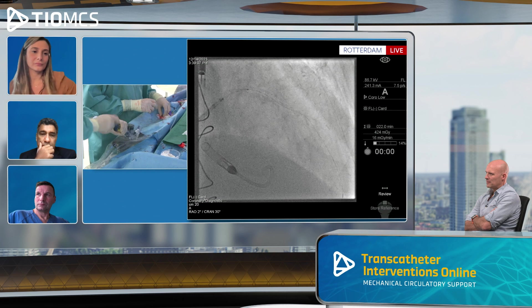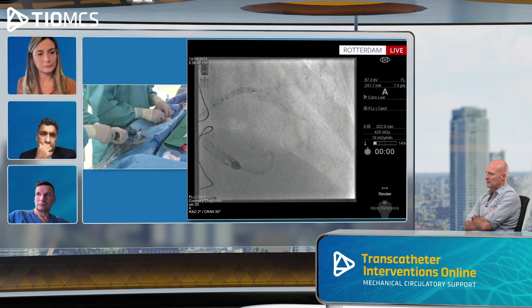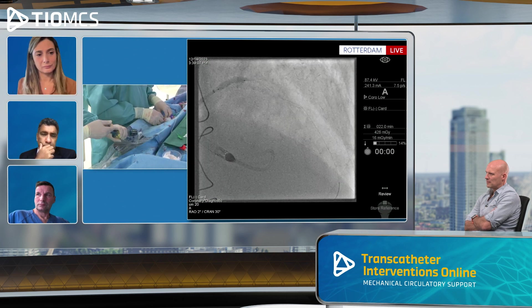The diagonal is even bigger — we could even have decided to leave the distal LAD untreated. Other operators would have left it. If the runoff was compromised I'd be obliged to treat it, but in this case we probably could have left it. There was good runoff in the diagonal.